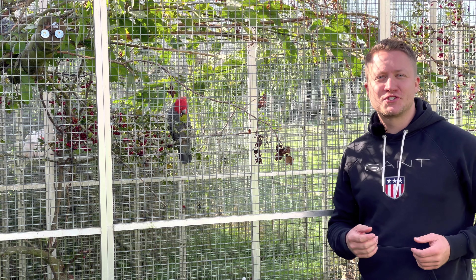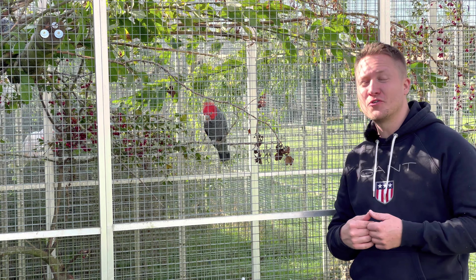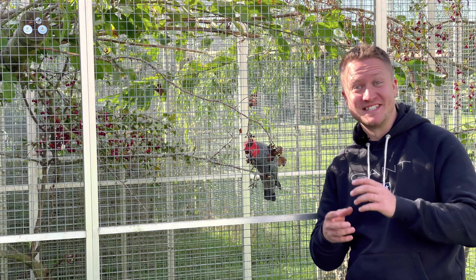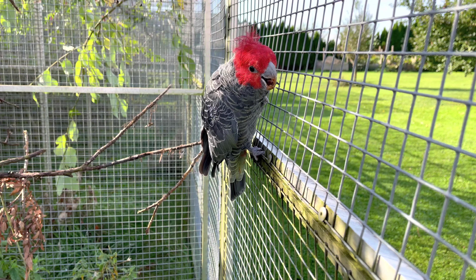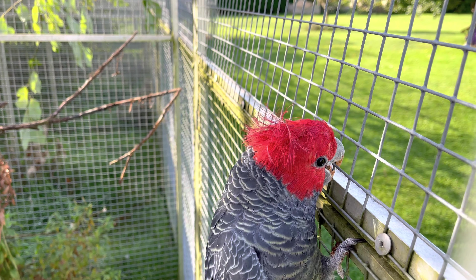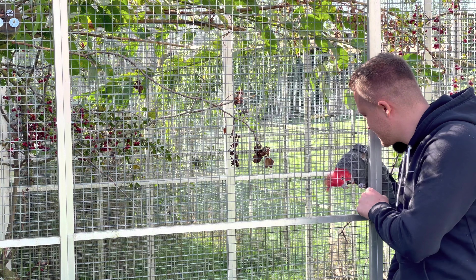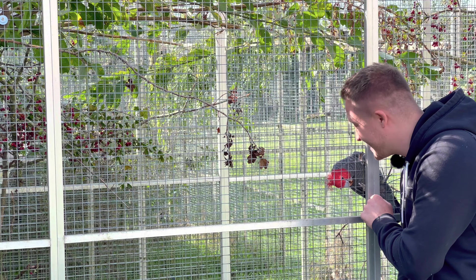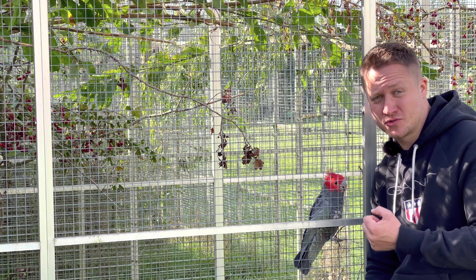Die große Leidenschaft dieses Züchters sind die Helmkakadus. Helmkakadus sind äußerst zurückgezogen lebende Papageien aus Ost-Australien. Hinter mir könnt ihr gerade sehen, wie sich ein kleiner – sie sind ziemlich klein – Helmkakadu-Hahn hier anschleicht. Wirklich sehr seltene Tiere, die äußerst heikel in der Haltung und sowieso in der Zucht sind. Ihr hört auch jetzt die typischen Lautäußerungen – wie eine knarzende Tür, würde der Australier sagen – so ein Squeaking-Sound.